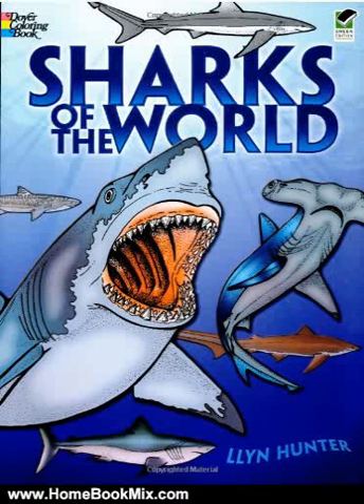This is the summary of Sharks of the World Coloring Book, Dover Nature Coloring Book, by Lynn Hunter.